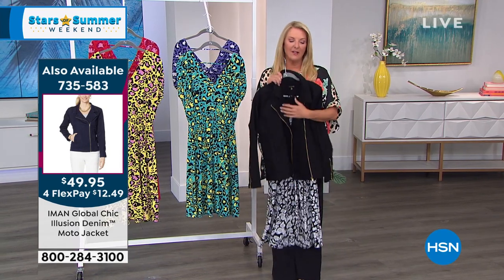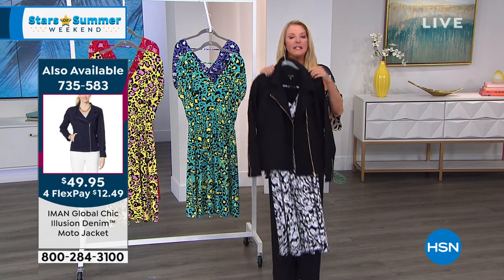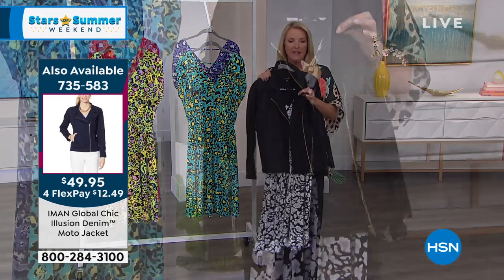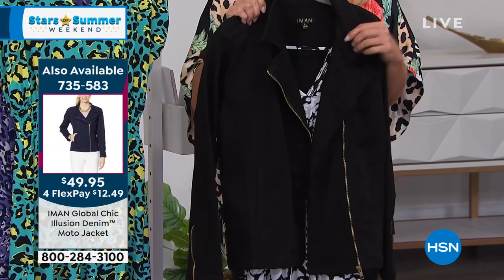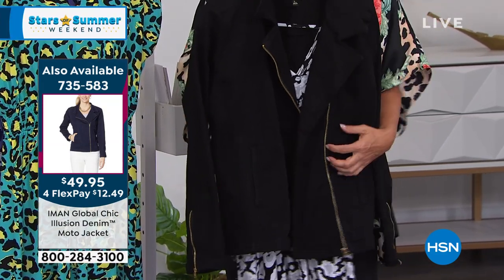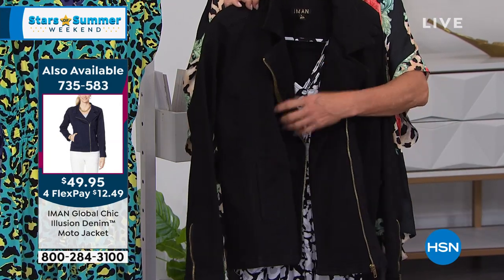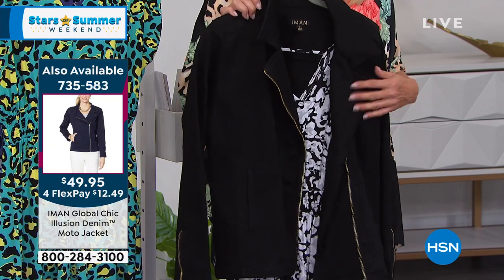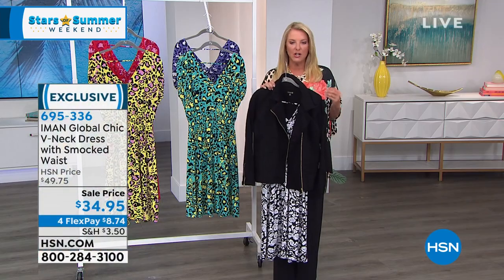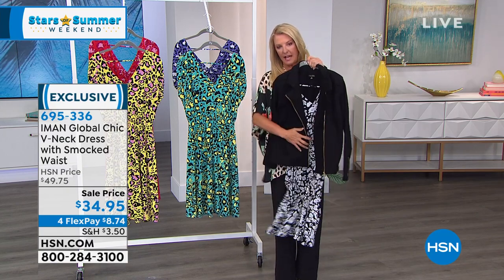Next hour I have this jacket coming up — I almost insist you stick around to learn about it. It's so cute, so comfortable, and it's on sale for tonight only. You can order it now if you want to. I'm going to wear it with another dress next hour. Look how cute that is. One of our models, Brooke, had it on with the dark denim version — look what happens by just adding this really cute jacket to that dress.